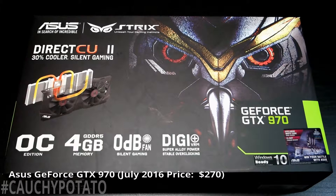Asus GTX 970, $270 at Fry's Electronics. I know most people would say wait for the GTX 1060, but after hearing about the power draw issues with the AMD RX 480 frying motherboards — and the fact the GTX 1060 uses a six-pin connector like the RX 480 — I'd rather stick to the safe route and wait for a non-reference GTX 1060, going with the GTX 970 for the time being.